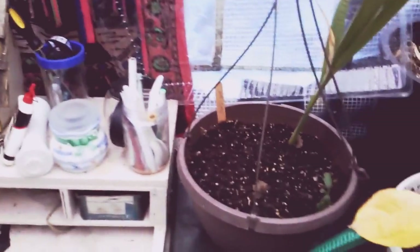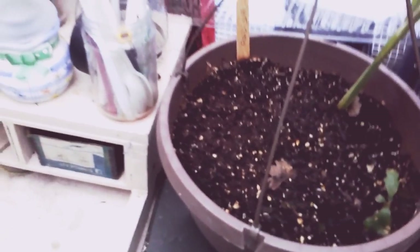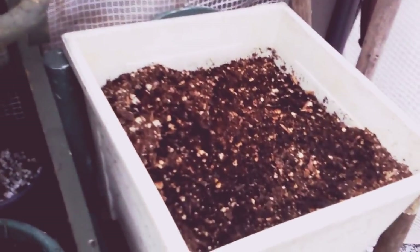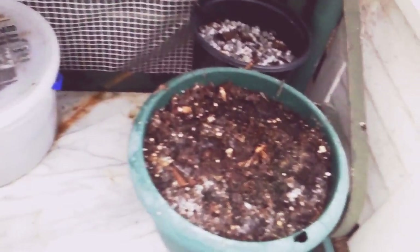So don't plan on having avocados real soon if you do that, but it's a fun experiment. I planted some seeds I found in there — I don't know what will come up, if anything. These are where I store my bulbs over the winter: tulips in this one, and I believe daffodils in that one. This is my drying rack for my seeds.